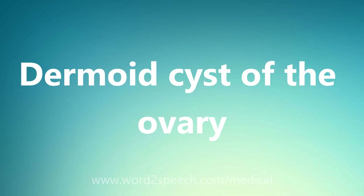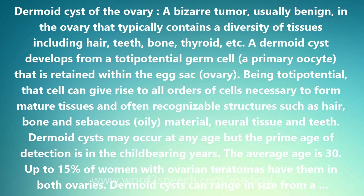Dermoid cyst of the ovary — a bizarre tumor, usually benign, in the ovary that typically contains a diversity of tissues including hair, teeth, bone, thyroid, etc.